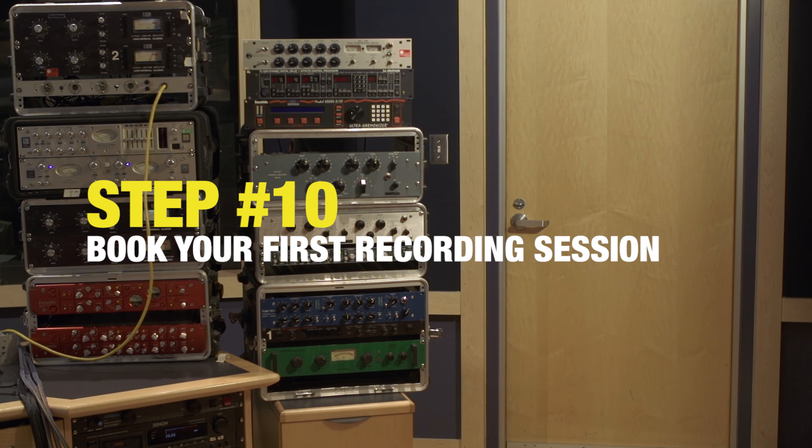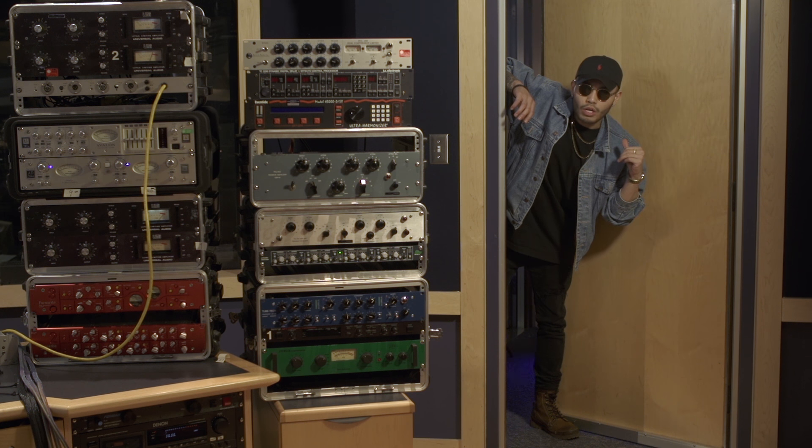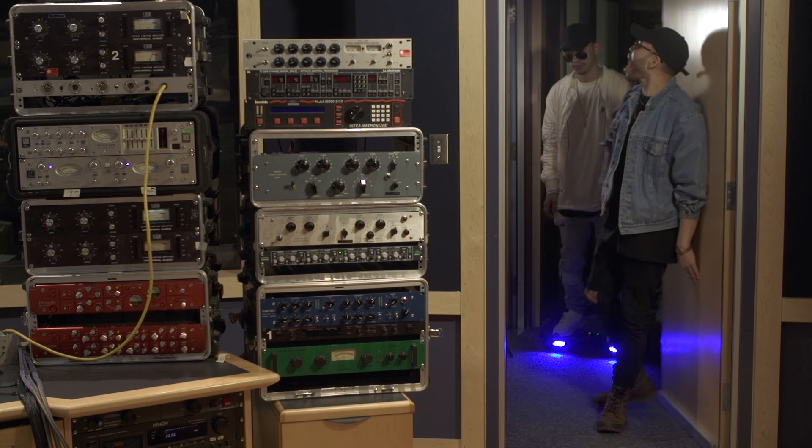Step 10: book your first recording session. Hey, sorry I'm late man — I brought a couple friends with me, is it cool if they come in? Yeah, sure. Alright, cool. SQUAD!